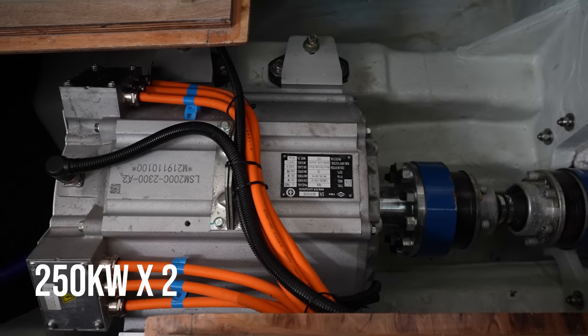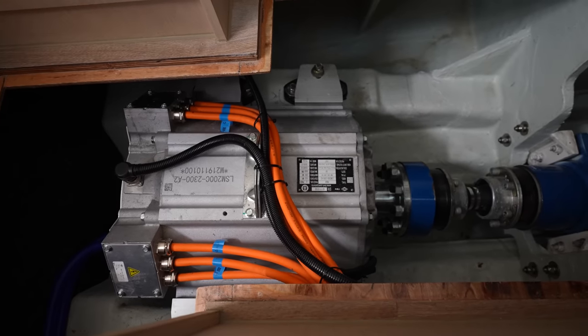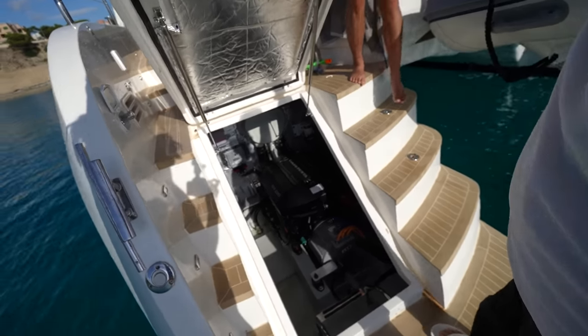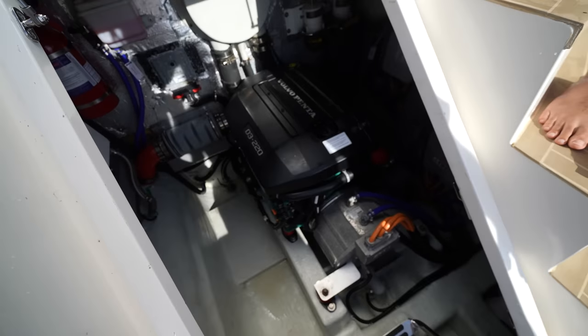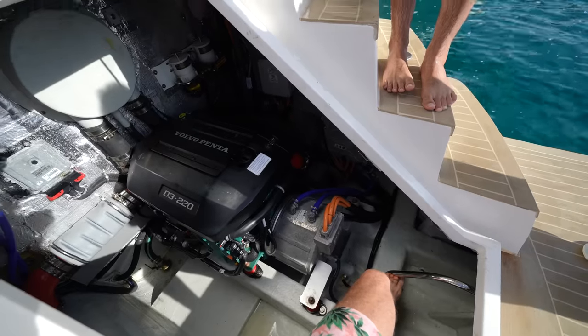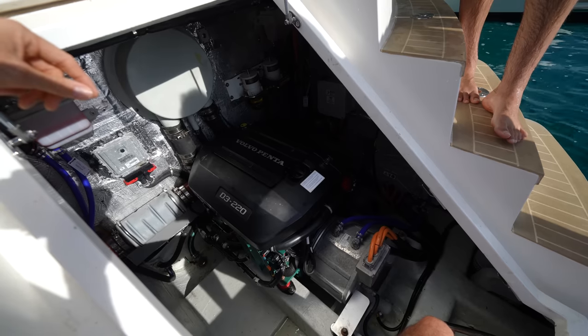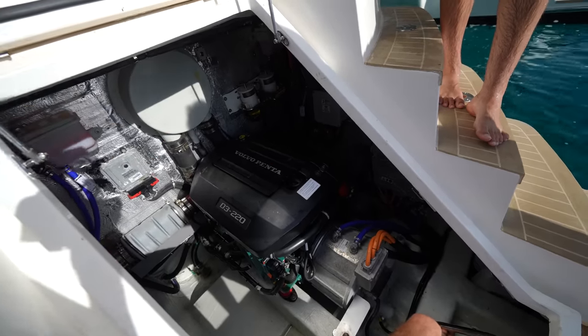This motor is 250 kilowatts — and there are two of them. It's so small to be pulling 250 kilowatts. Does this diesel engine charge the batteries, or is there a diesel motor that runs separately? It charges the batteries — the 400-volt batteries. So you're never running a diesel motor directly; you're just running the diesel to charge the batteries and then running the electric motors. That makes sense.